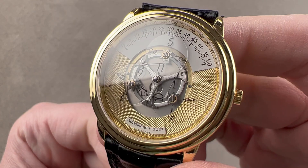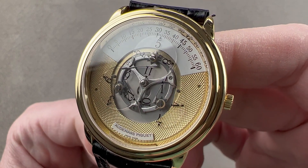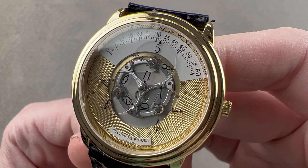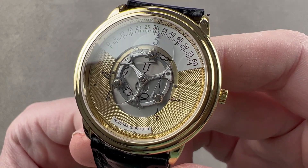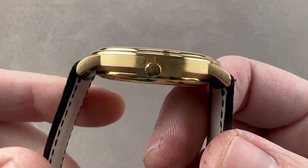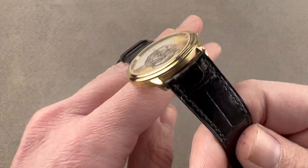Today we're discussing a legend from 1991, launched that year as a revival of the Renaissance-era wandering hours clock complication. This is the Audemars Piguet Star Wheel. It's 36 millimeters in yellow gold, 8.5 millimeters thick. From lug tip to lug tip it's 39 millimeters, and it has a 20 millimeter spacing between the lugs.